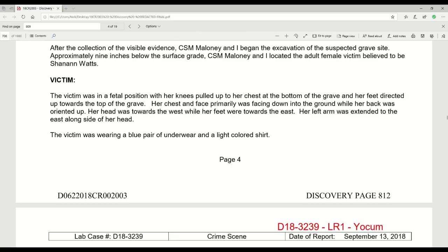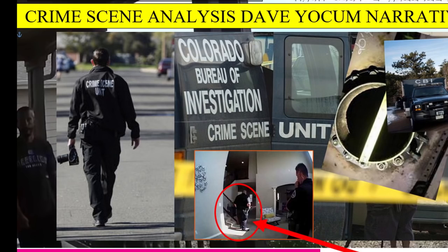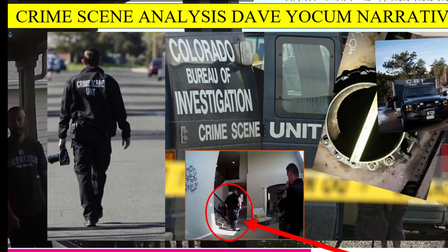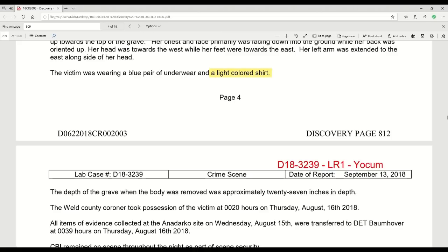The depth of the grave when the body was removed was approximately 27 inches. The shirt was actually a light gray shirt that bled out into a purple color and had a silver heart on the front. The Weld County Coroner took possession of the victim at 0020 hours on Thursday, August 16th.